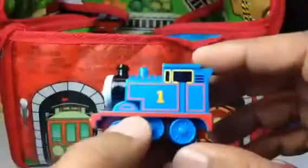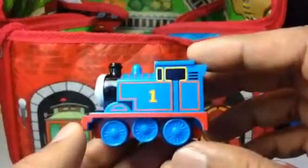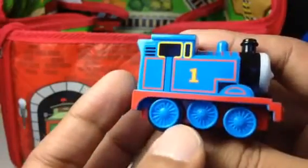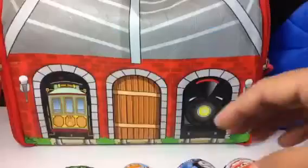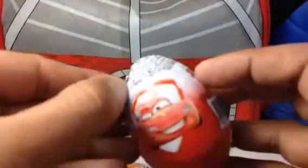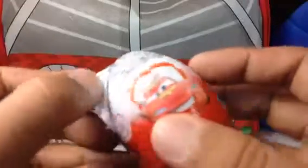And here comes Thomas, number one tank engine! Look how beautiful and cute this adorable Thomas is. Now here comes our second egg — this is Lightning McQueen, you can see. Let me go ahead and open the Lightning McQueen one.